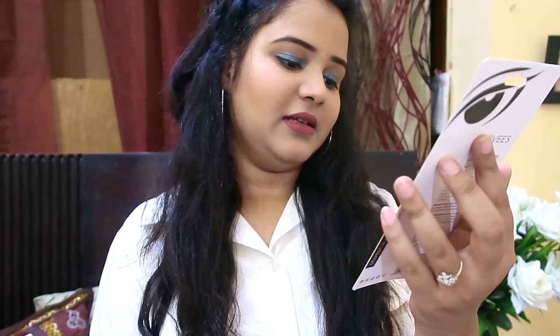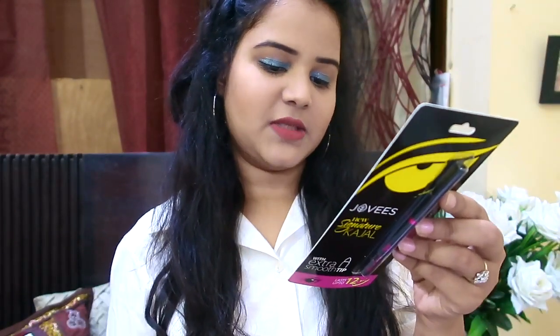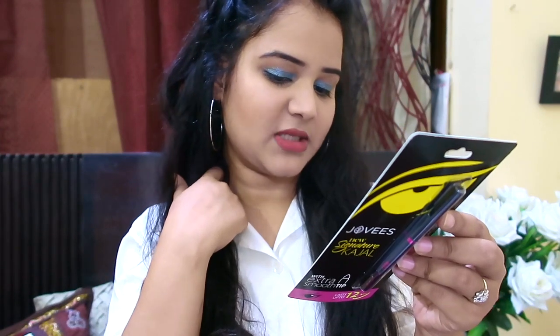The first product I received in my June Glammy Go box is a kajal from the company Jovis. The good thing about this kajal is that it lasts up to 12 hours, it is deepest black in shade, and it is smudge-free. It will cost you around 190 rupees. They have also mentioned the expiry date — it expires in 2022, so you have two years to use it.